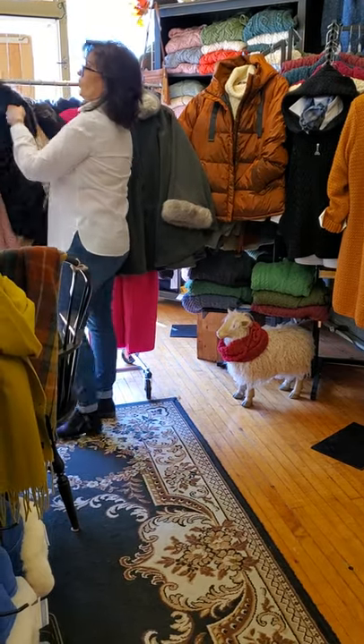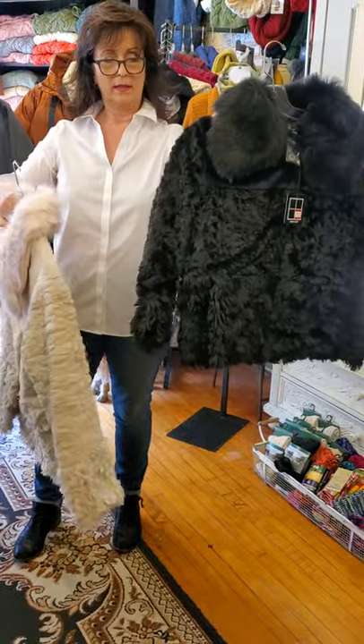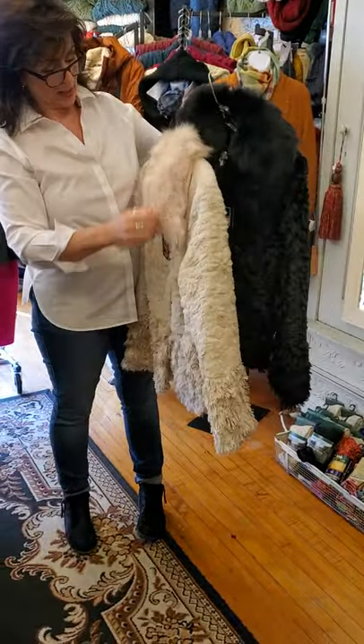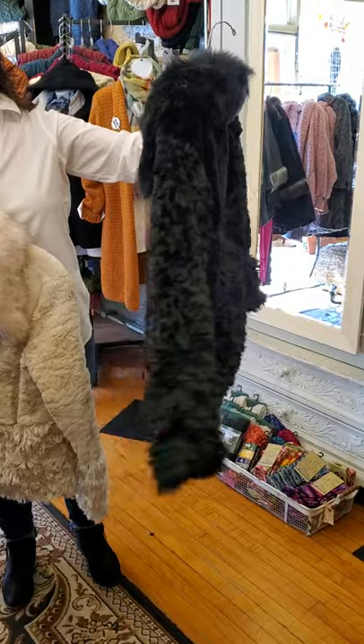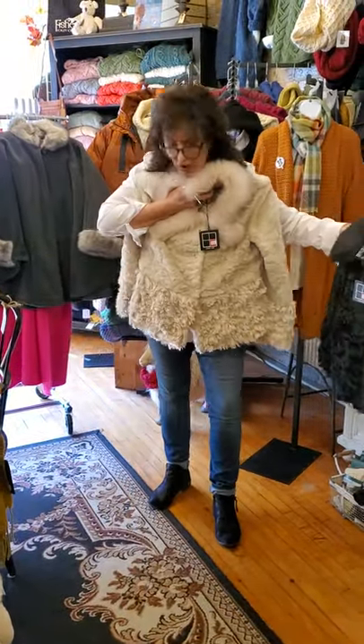Now these little jackets here are so cute. These are from Cary Noir — just a short little jacket in black and ivory. We have them in small and we have them in medium. $168, which is very, very light.